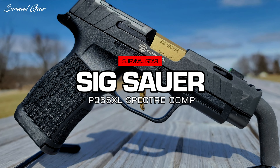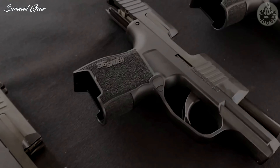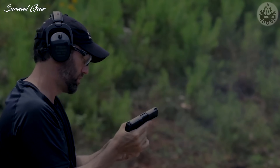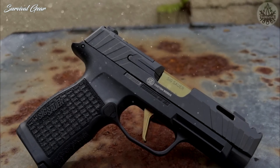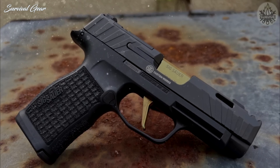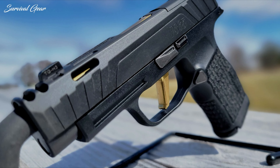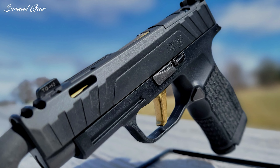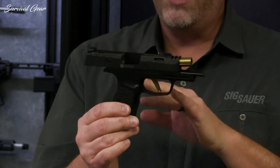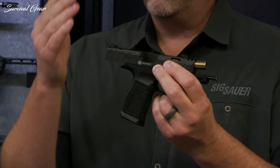SIG Sauer P365XL Spectre Comp. SIG Sauer's P365XL is probably the best-selling concealed carry pistol currently on the market, and SIG is attempting to fully capitalize on that reality. The latest installment to this lineup is the P365XL Spectre Comp, and it has more going on than just gold accents. This new custom SIG features upgrades to both its performance and style, and it comes right out of the box with many desirable features. Besides including an optics-ready slide, the P365XL Spectre Comp also comes with a laser-stippled grip module and an integrated compensator.